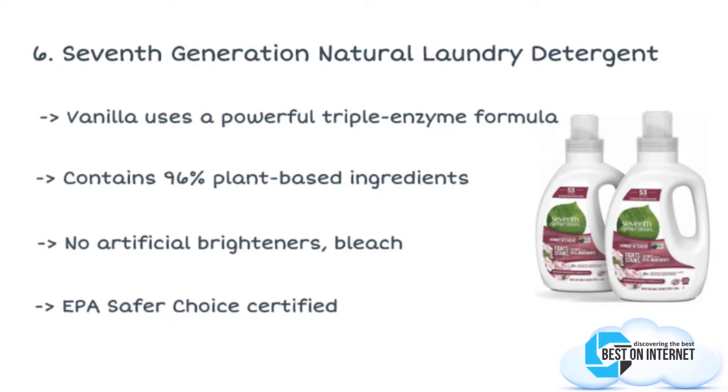With the 4x Natural Liquid Laundry Detergent, you can wash up to 53 loads, making it an economical option for monthly laundry detergent.